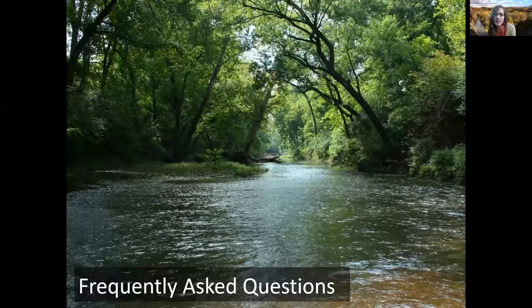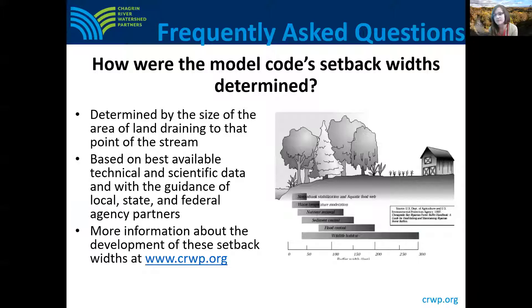Now I'll walk through a few commonly asked questions about riparian areas and riparian setbacks. One question we often receive is: how are the model code setback widths determined? They're determined by the size of the area of land draining to that point on the stream. These setback widths were based on best available technical and scientific data and with the guidance of local, state, and federal agency partners. For more information about how the widths were determined, there's more information on our website at crwp.org.